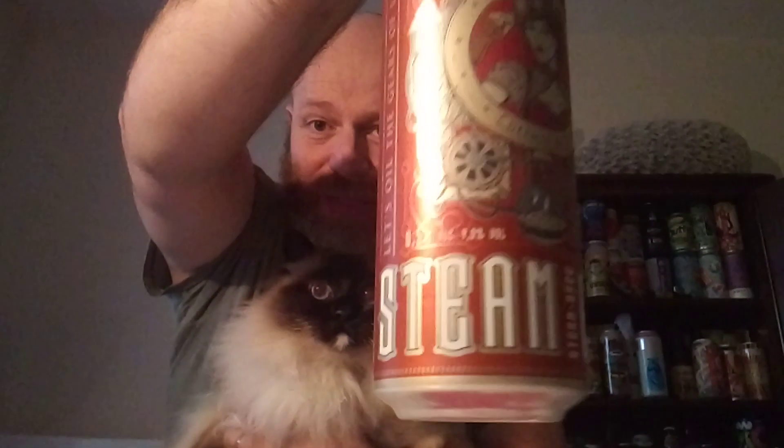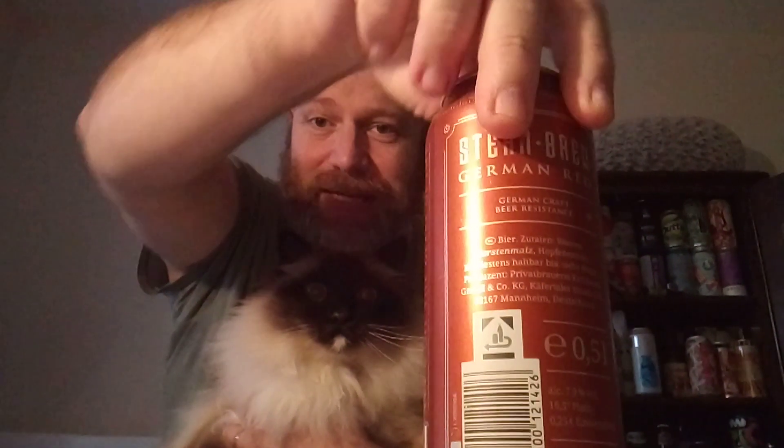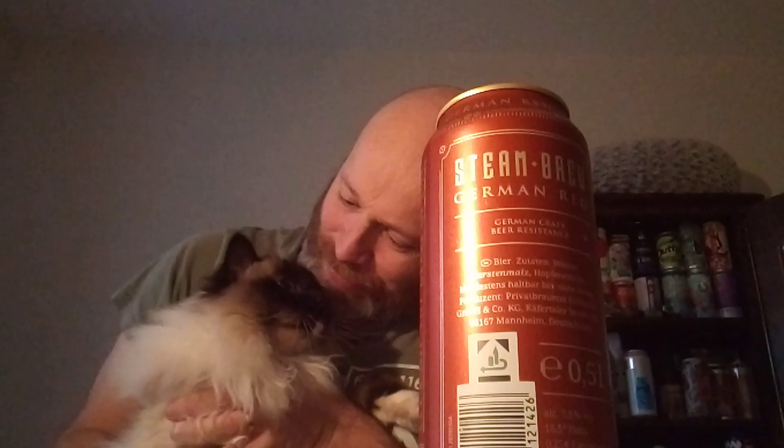This one comes in at 7.9% ABV. There's the back of the can — looks like it's going to be a good one.